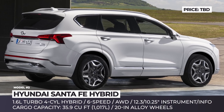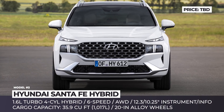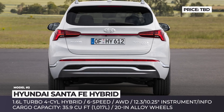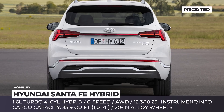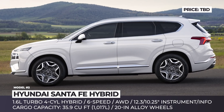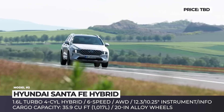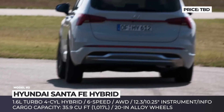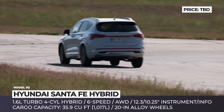Hyundai Santa Fe Hybrid. Even with a Palisade rocking the world of family SUVs, the more affordable Santa Fe is still expected to remain the major workhorse within Hyundai's lineup — especially after the stunning refresh that mounts the model onto the new N3 platform, dares the conventional exterior design, brings splashier interiors and electrifies the model for the first time.